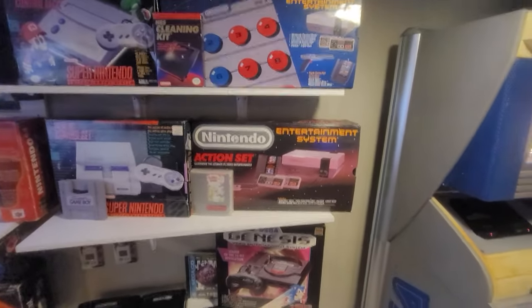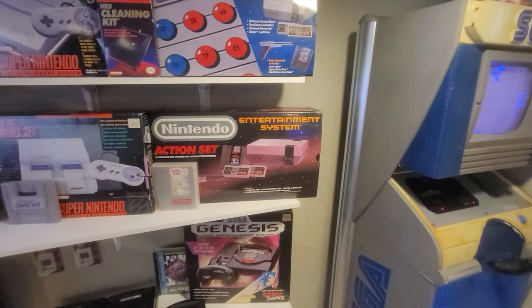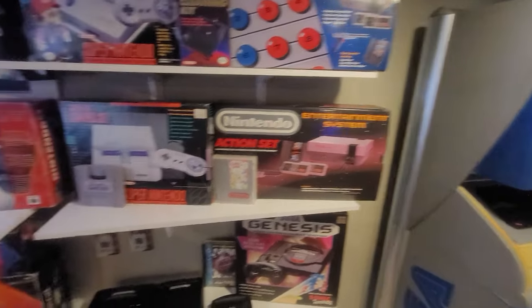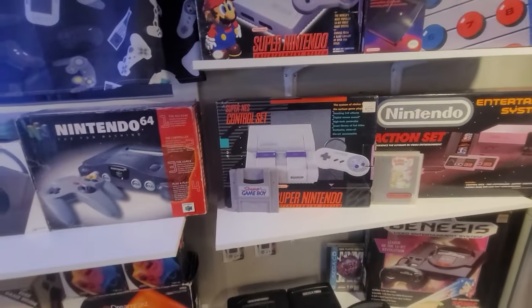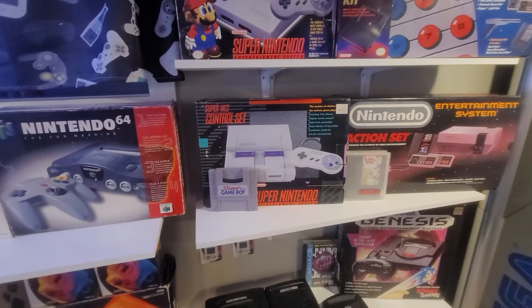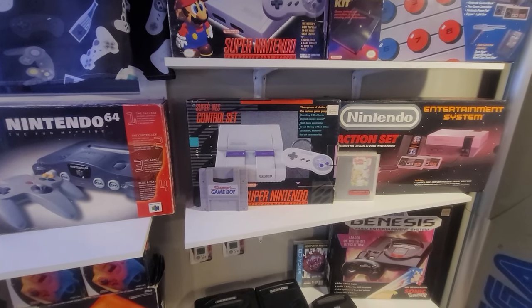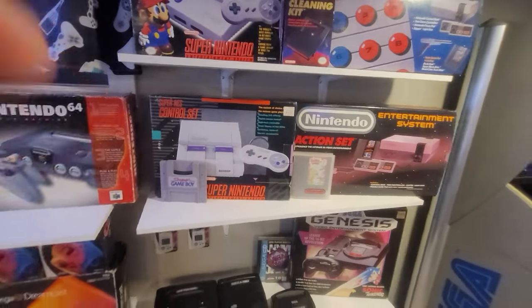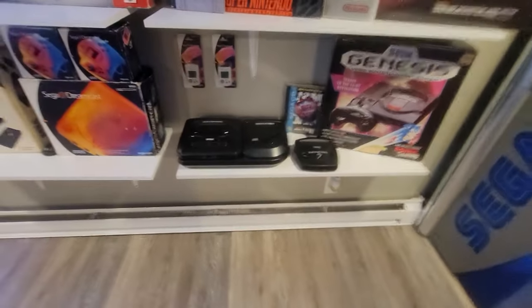On Nintendo — this is the Action Set. I've had this for about maybe 10 to 15 years now, I forgot where I got it from, but it's all complete in box as well. Super Nintendo, complete in box — I think I got that at Retroworld as well, maybe the year before, I'm not really sure, but I've had it for a couple years.